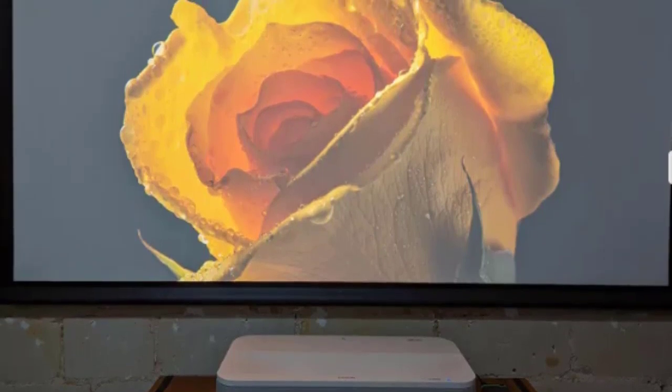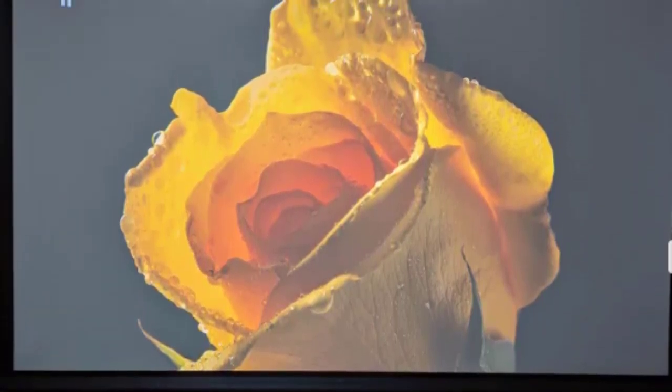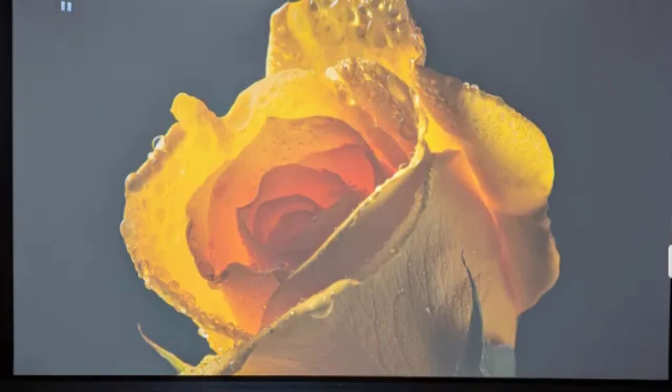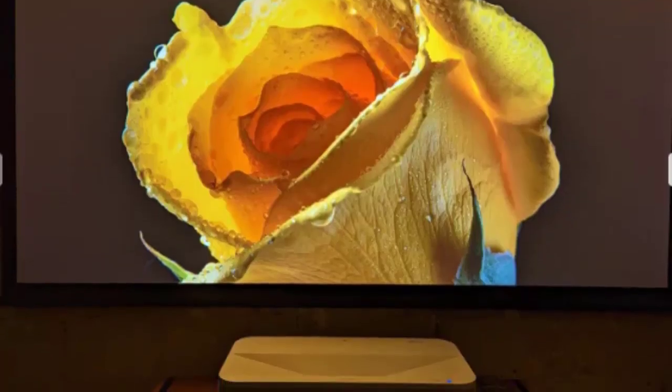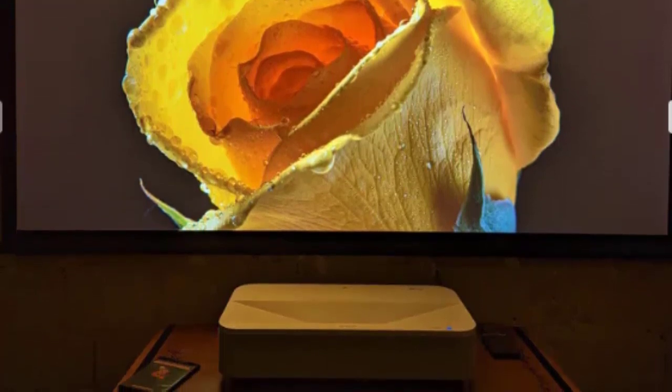That's a lot. By limiting the laser to 50% and then 30%, the decibel meter indicated respectively 33.5 dB and 32 dB, which is much better. However, if you do this, you must make the room dark to preserve a rather bright and sufficiently contrasted image.